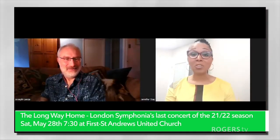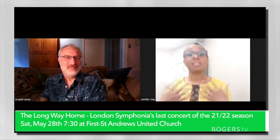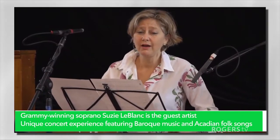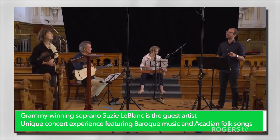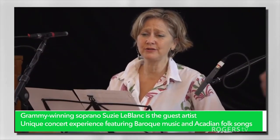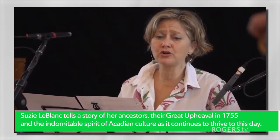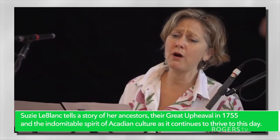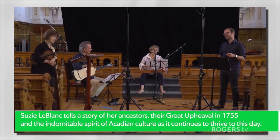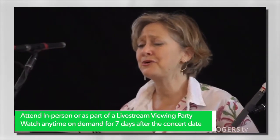For people who do not know Suzy Leblanc, can you tell a little bit about her and the style of singing? She sings folk music and she sings classical music, and she has a voice that I think would appeal to anyone. It is simply beautiful and clear — imagine your favorite folk singer singing a ballad. That's the kind of presentation she has.